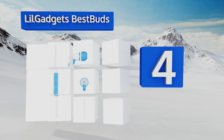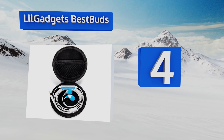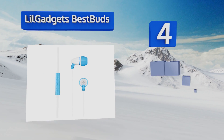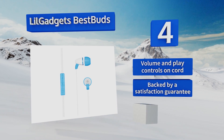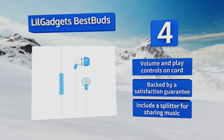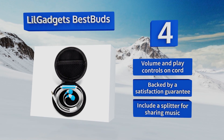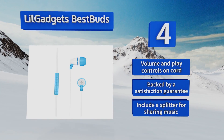At number four, the LilGadgets BestBuds promises immersive, high quality sound without the chance of eardrum damage even with extended use. These limit the volume they produce to 73 decibels, well below the 85 decibel threshold for injury. They come with volume and play controls on the cord and a splitter for sharing music. They're backed by a satisfaction guarantee.